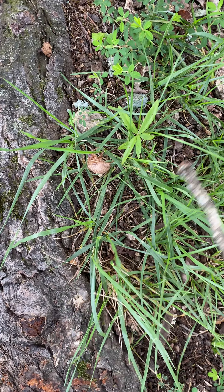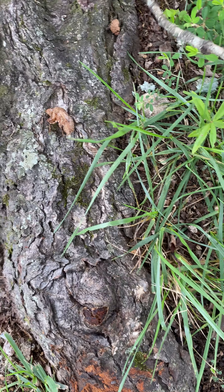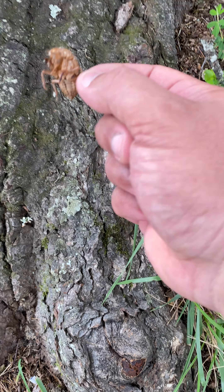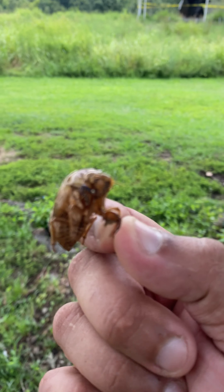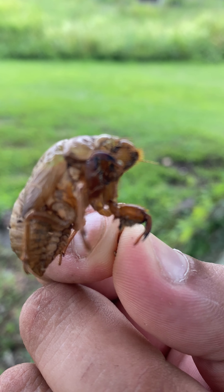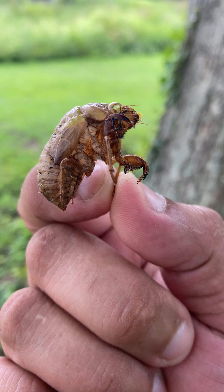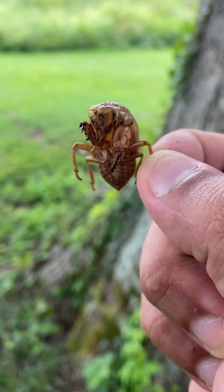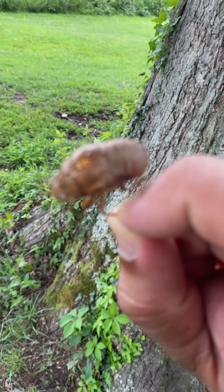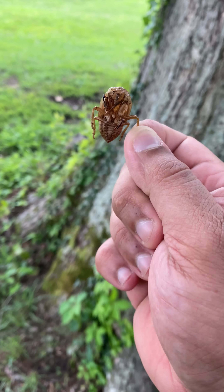We came to the park and look what the heck is this — it's a shell. I have no idea what this is. It's hollowed from the inside. You can even tell something came out of it. Does anybody know what the heck this is?